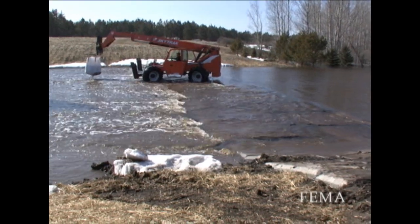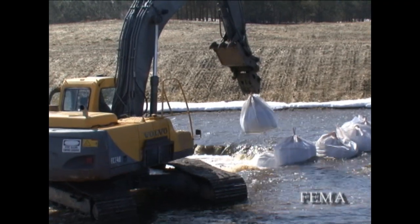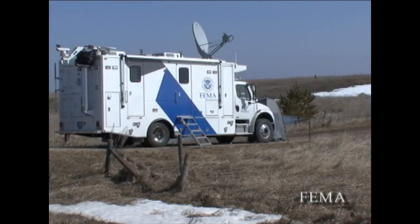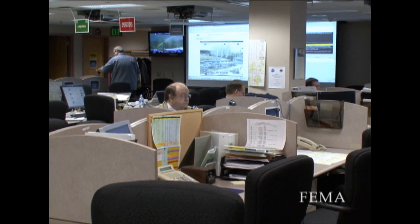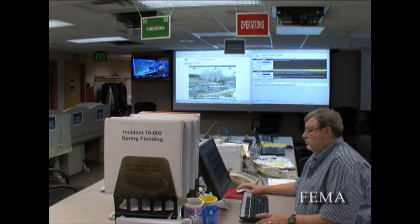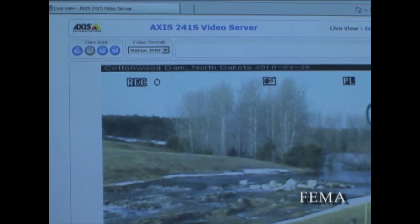We set up for the Water Commission and the State Emergency Operations Center so they could have their folks dispatched if anything was to catastrophically fail on the spillway. The IRV that FEMA provided allowed us to monitor the erosion of the spillway 24/7 from the State EOC as well as other locations, and certainly provided good information to us there.